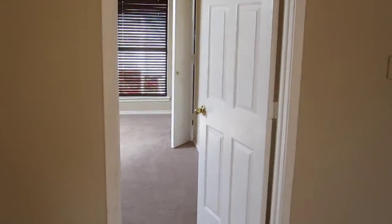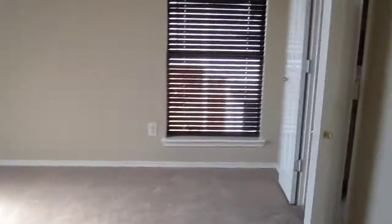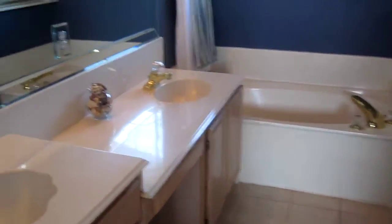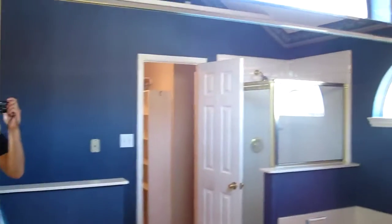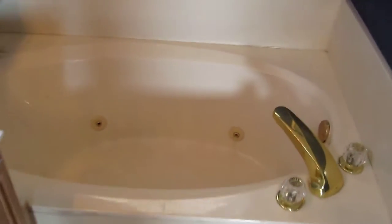Master bedroom is actually upstairs. So this would be the master — it's pretty darn big. High ceilings. Nice, you have a his and hers restroom with a jetted tub. Pretty cool. Stand up shower. Pretty big walk-in closet.